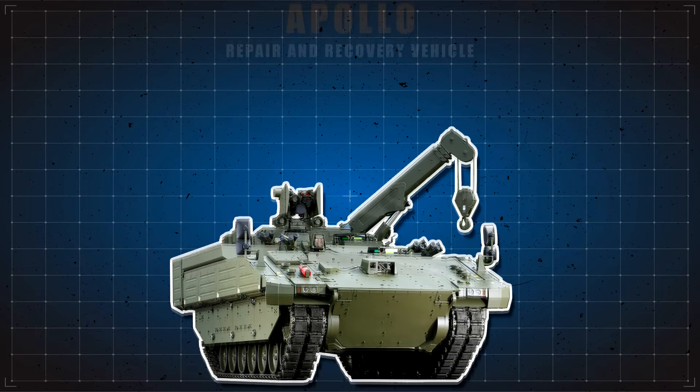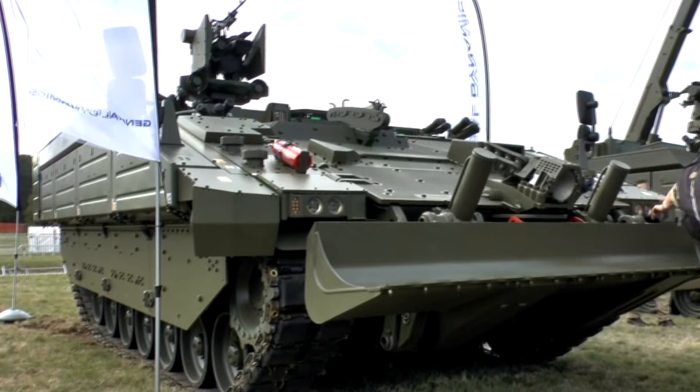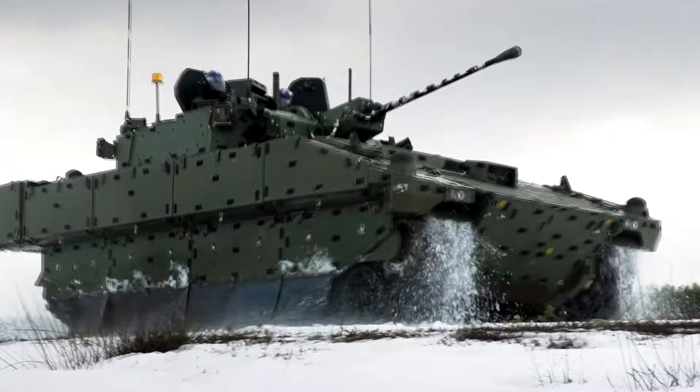Another variant is the Apollo Repair and Recovery Vehicle, which is fitted with a crane and can recover or tow damaged vehicles. A total of 50 Apollo vehicles were ordered. Next is the Atlas Recovery Vehicle, whose distinguishing feature is a front-mounted dozer blade, which can recover and tow damaged vehicles to the nearest maintenance unit. This will replace the FV-106 Samson. There is also an anti-tank missile carrier equipped with Brimstone standoff anti-tank missiles.